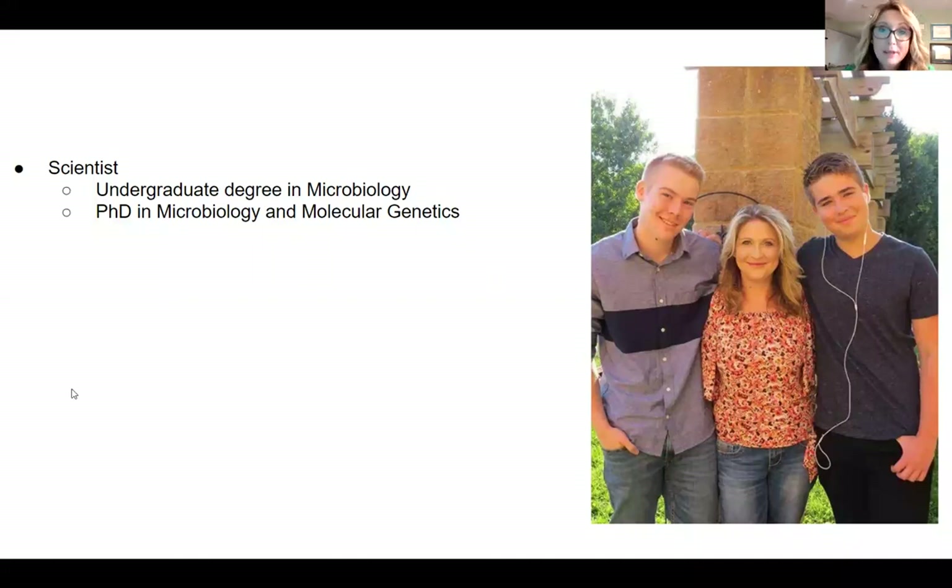I am a scientist by training. I have an undergraduate degree in microbiology and have a PhD in microbiology and molecular genetics, both from the University of Florida. My goal with those degrees was to pursue a career in lab research, and I did do lab research for a time and really enjoyed it.